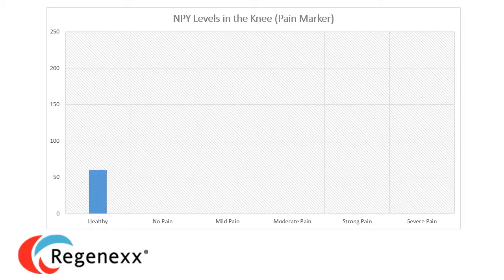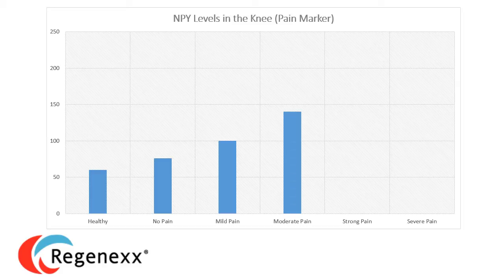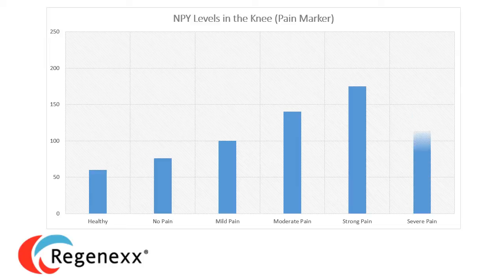This is the level if you're healthy; this is the level if you have some osteoarthritis but no pain; this is the level if you have mild pain and knee arthritis; this is the level if you have moderate pain; and then strong pain and then severe pain. You can see this very elegant relationship between the amount of pain people are reporting and the levels of this pain marker in their knee.